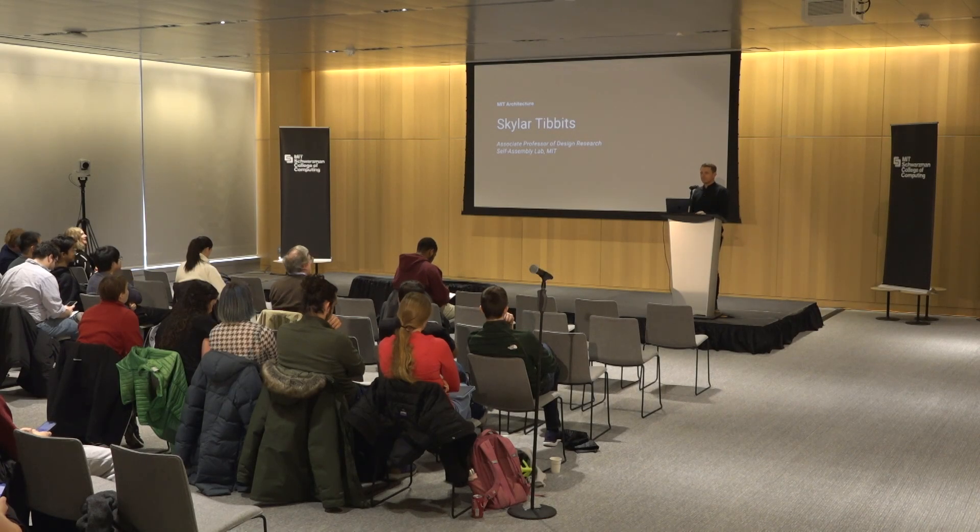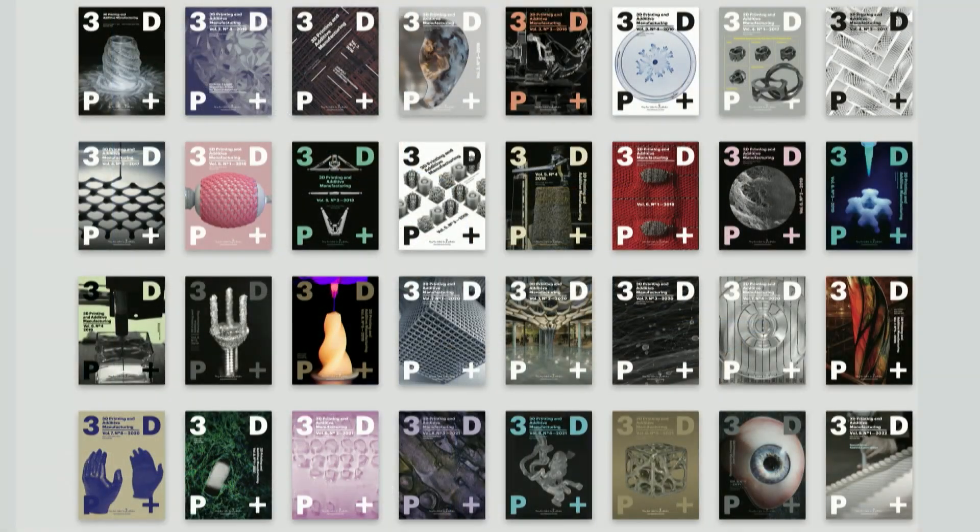I'm Skylar Tibbets. I'm faculty at MIT in the Department of Architecture. Outside of MIT, I run the 3D printing additive manufacturing journal, which I thought might be relevant for this audience.